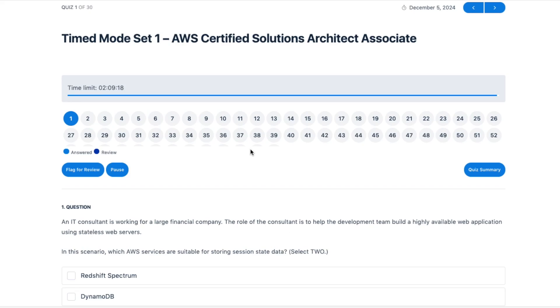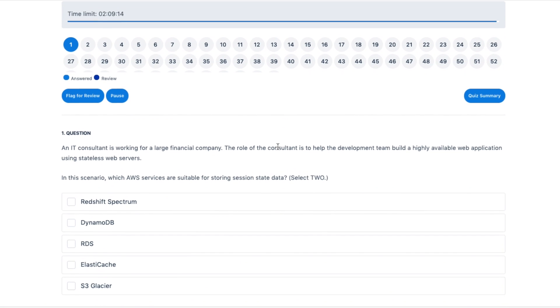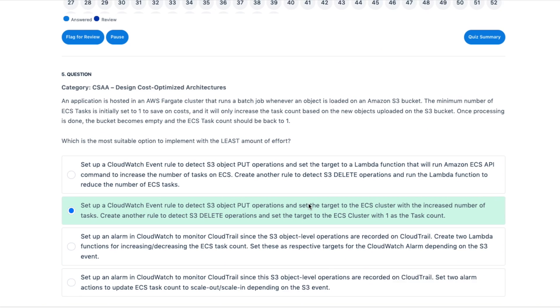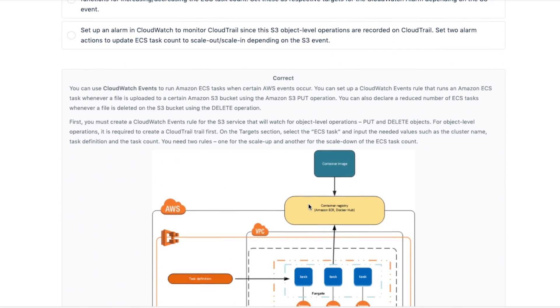One of the reasons I really liked Jon Bonso's platform was because there were two modes that were particularly helpful. The first was a timed mode, where you can simulate the actual time for the real exam and go through it as if it was the real exam. The second was a practice mode, which gives you the correct or incorrect answers in real time for each question answered, so rather than waiting till the end to find out your score, you know immediately which ones were correct or incorrect.